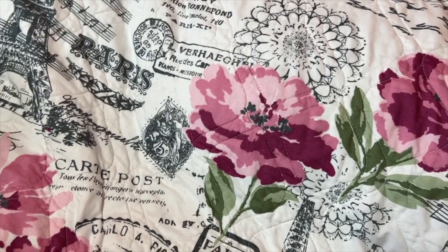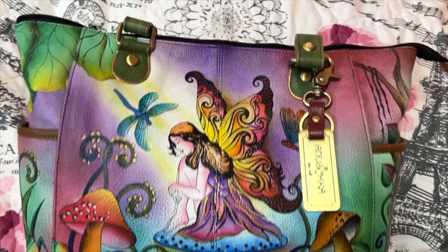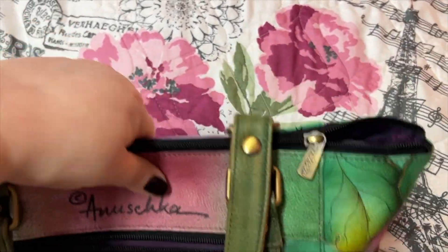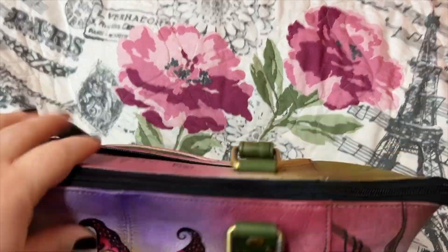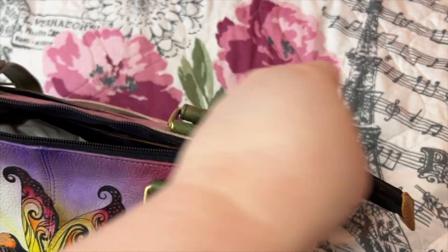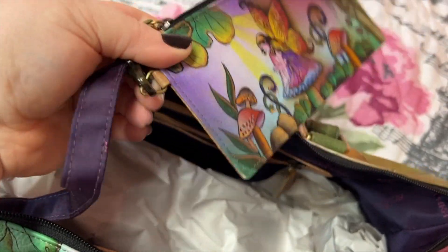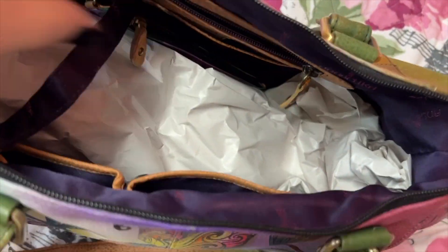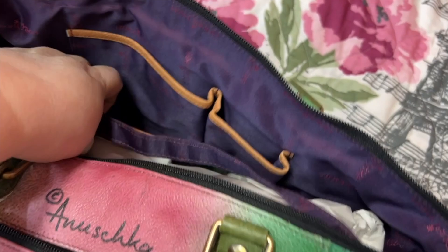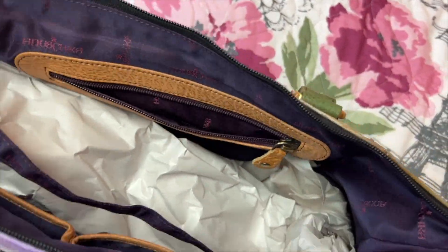We've got three more left and y'all, all three are Anishka bags. I love my Anishka bags. This is the fairy tale one — y'all have seen this over the years. I've had this one for so many years, it's a beautiful bag. You have pockets on the end, a nice slip pocket in the back, a zip pocket in the back. One thing I love about Anishka is all the organization their bags have when they're hand-painted. You have a wall zip pocket, a slip pocket, and a little clip-in which you can remove. Love the purple lining — two pockets there, and that's the strap.